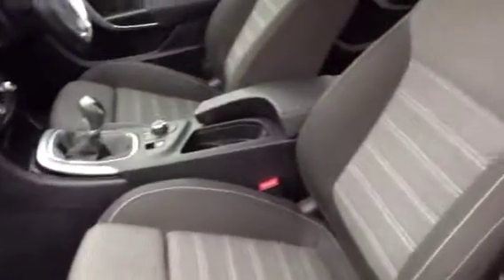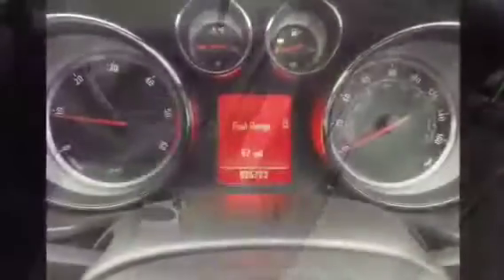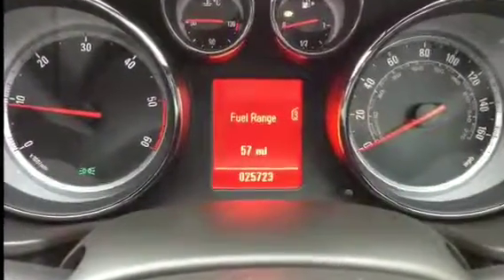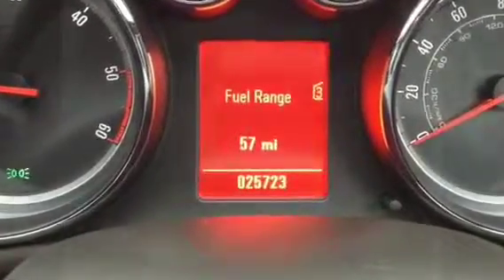This is a Network Q qualifying vehicle and would come with a multi-point check and service. It's only carried out 25,723 miles, and comes complete with book pack, spare keys, and service history.